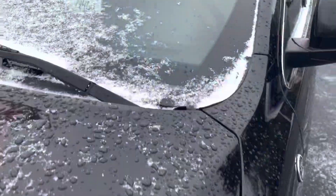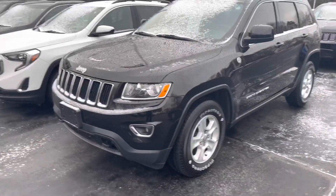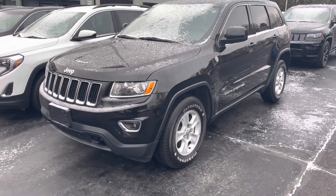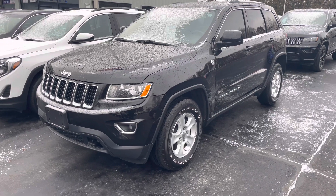It's a one owner, internet special priced at $19,452. I will get this off to you — very, very nice truck. Both keys are with it and I will talk with you soon. Hope you're having a great Friday, thanks.